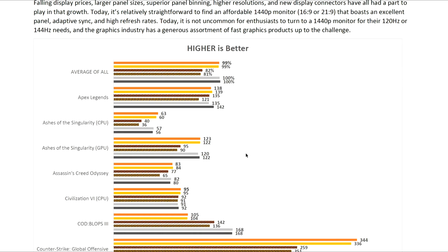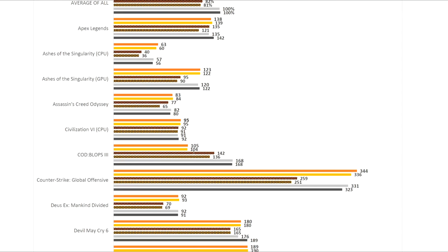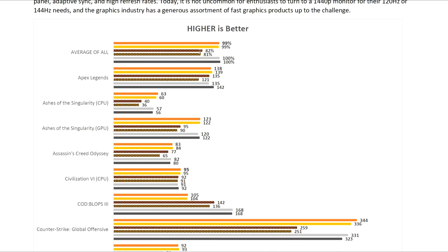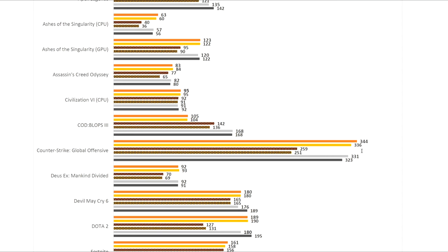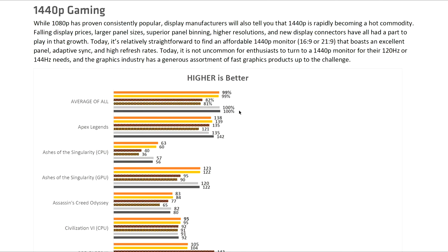On closer inspection though, it appeared to be down to one very bad result in Call of Duty Black Ops 3, where for some reason the new Threadrippers perform a lot worse than even the older 2000 series chips. Throughout these benchmarks we can really see that the older Threadrippers showed inconsistent performance, and in most cases the new chips have fixed that — however, this outlying result in Call of Duty does not help them in the overall average.